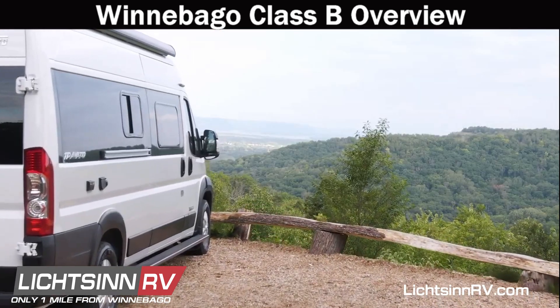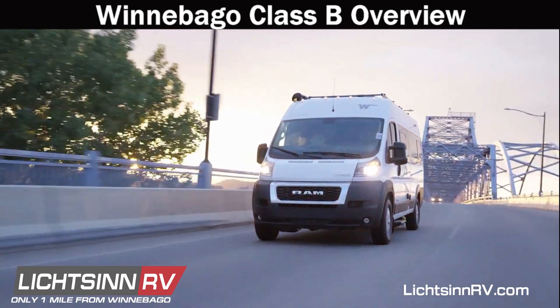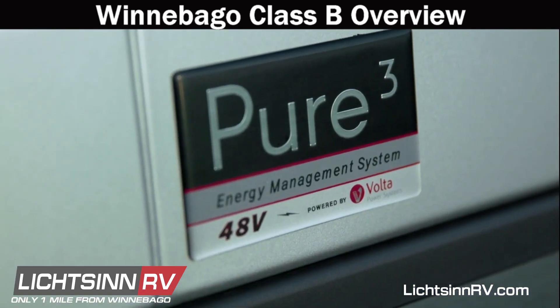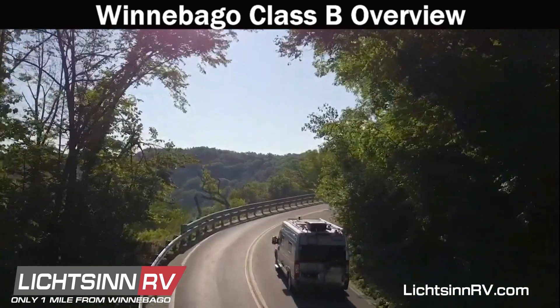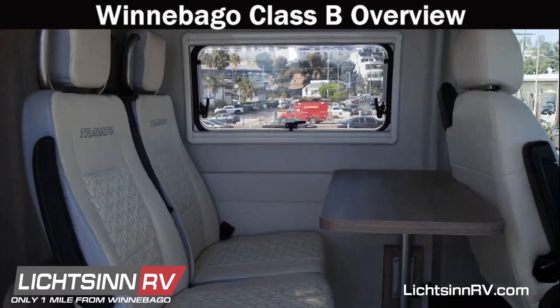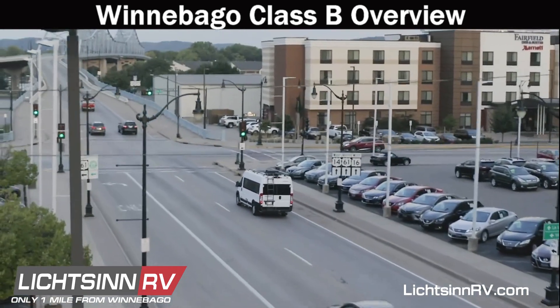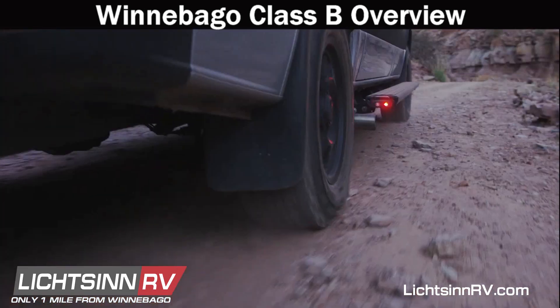The Winnebago Travato, also built on the gas-powered Ram Promaster chassis, is available in two floor plans. Each floor plan is available with the option of adding lithium power. The Travato's energy and fuel-efficient systems make the most of its ample power.